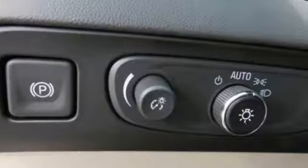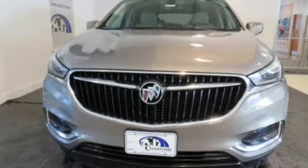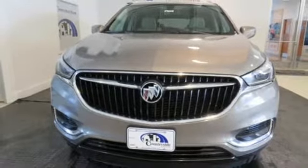In a Buick, you get innovative technology and sophisticated design for the real world. There's even more to see in person — take it for a test drive today.